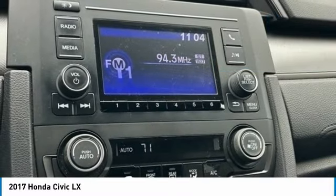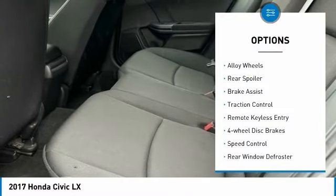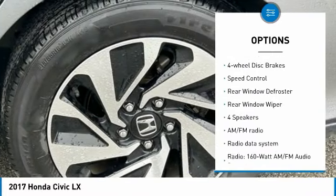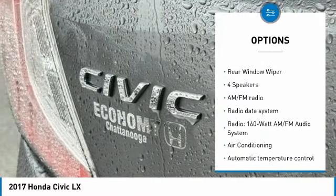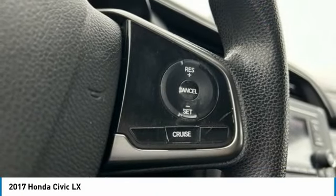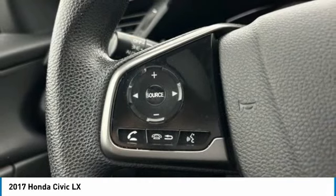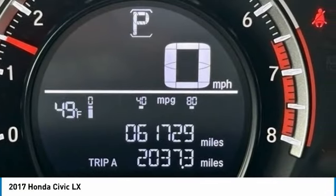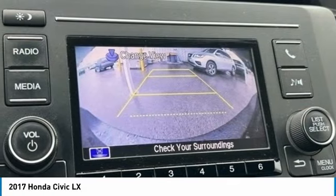Here are some of this vehicle's great options: electronic stability control, alloy wheels, rear spoiler, brake assist, traction control, remote keyless entry, four-wheel disc brakes, speed control, rear window defroster, and rear window wiper. This vehicle offers reliability and good looks at a great price. So come in and take a test drive today.